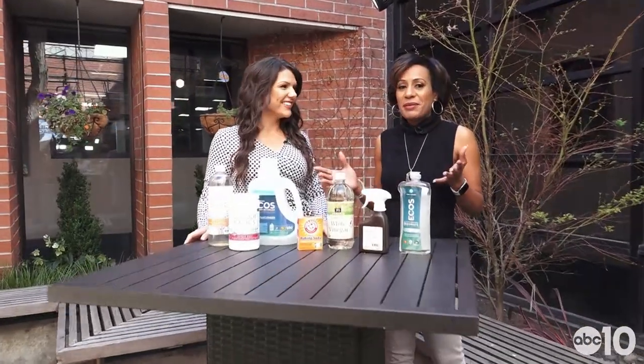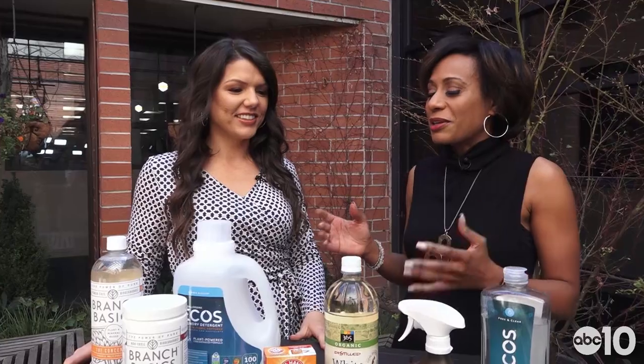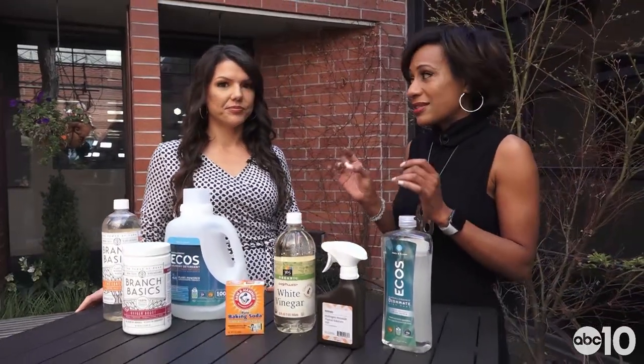I'm ABC 10's Tracy Humphrey, and I'm here with Megan Evans — she is a guru when it comes to healthy living and healthy eating. Today you're going to tell us a little bit about how I can clean my home with less synthetic products and do it a little bit more naturally and more healthy.